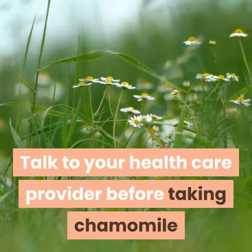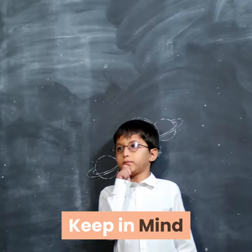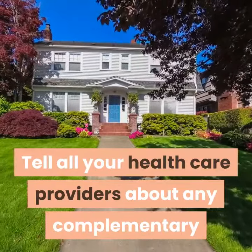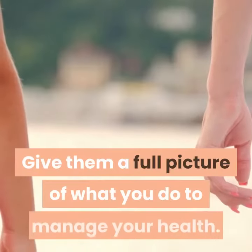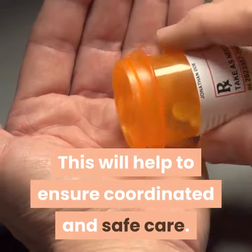Talk to your health care provider before taking chamomile if you're taking any type of medicine. Tell all your health care providers about any complementary or integrative health approaches you use. Give them a full picture of what you do to manage your health. This will help to ensure coordinated and safe care.